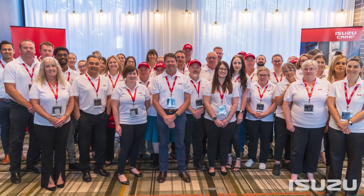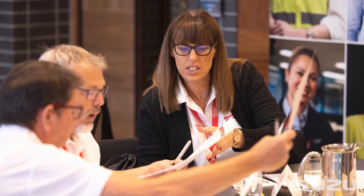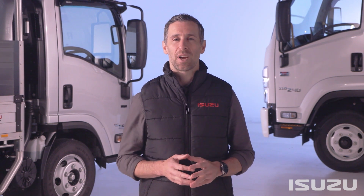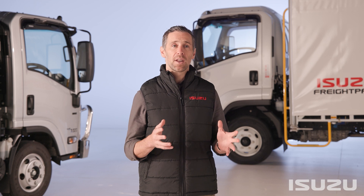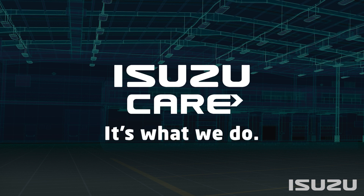With care part of our DNA, it's critical that we continue to examine how we can improve our customer experience. We recently completed an overhaul of our Care program — not because it was broken, but because we wanted to make our customers even happier. When someone asks us what is Isuzu Care, we have a simple saying: it's everything but the truck itself. At its core, Isuzu Care is a series of moments combining to make owning an Isuzu truck an exceptional experience. Isuzu Care — it's what we do.